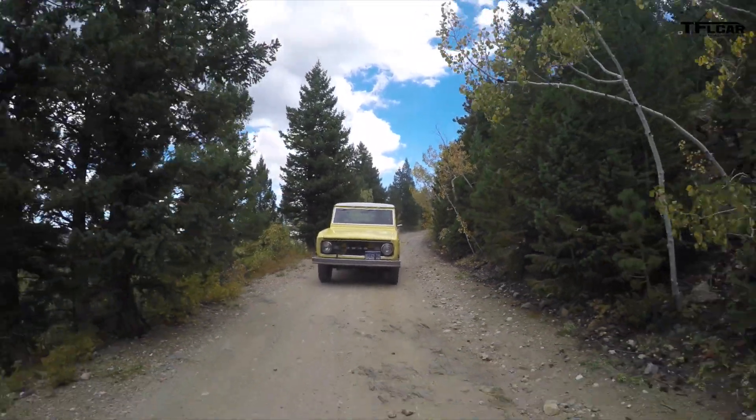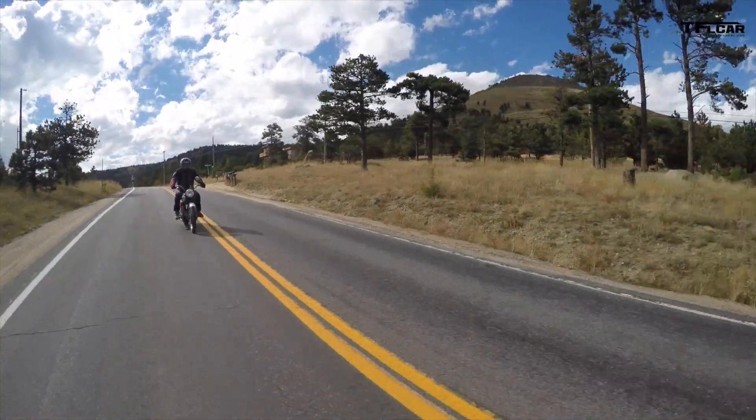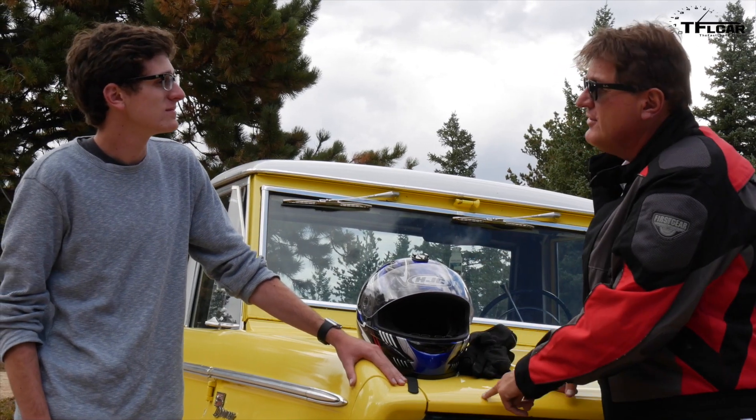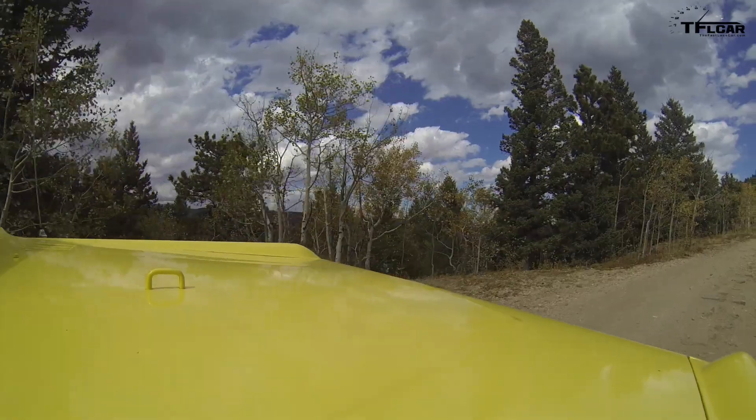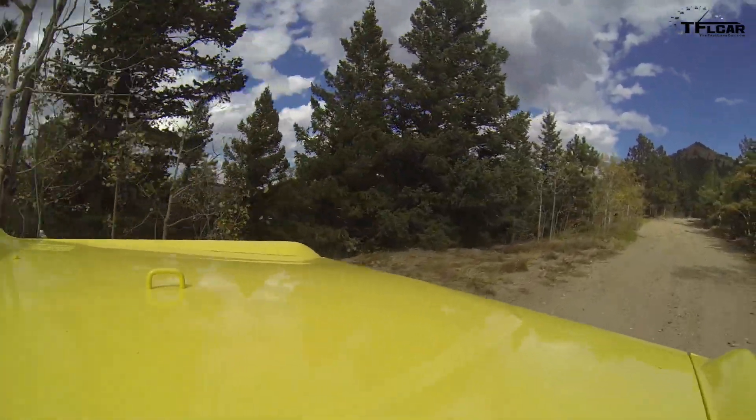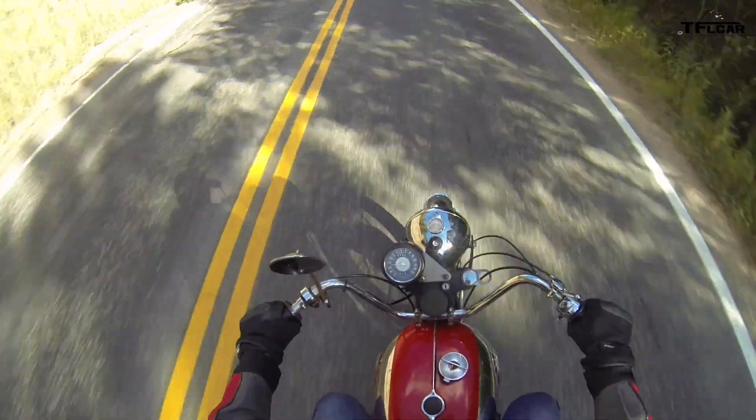I thought it'd be a lot of fun if you drove the Bronco to Gold Hill and I rode the motorcycle — but there's a catch. That's a street bike and this is an off-road vehicle. I Google mapped it: if you go by Switzerland Trail, 45 minutes to Gold Hill. If I take the motorcycle on the road, 46 minutes to Gold Hill.